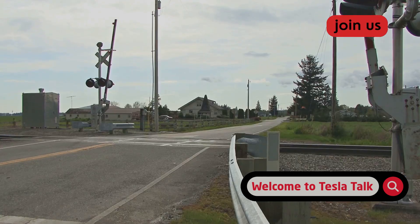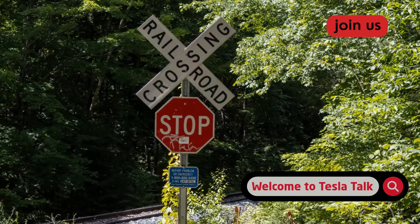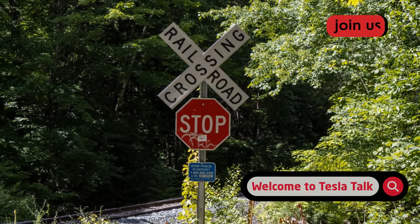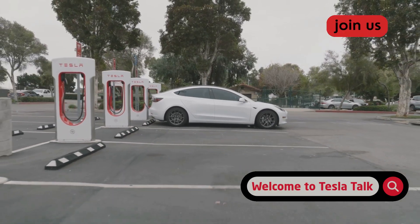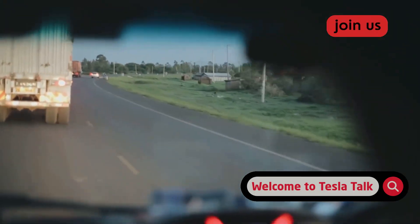No gates. No flashing lights. No bells. A single weathered crossbuck sign. A stop sign just before the tracks. Two-lane country road. Trees blocking visibility. A slight curve. For a human driver: full stop, a careful look both ways, then proceeding with caution. This is where older FSD versions struggled.